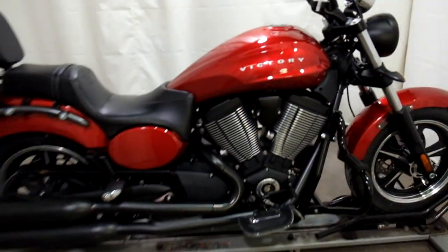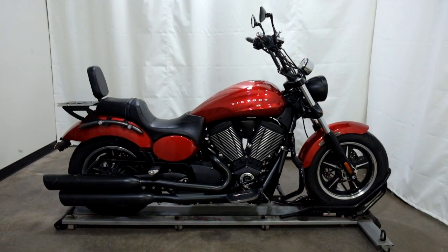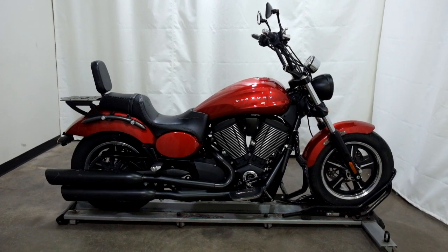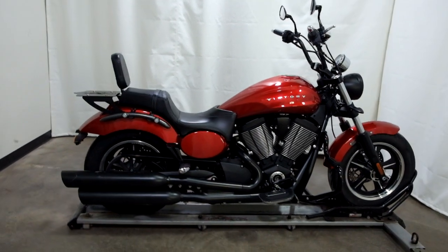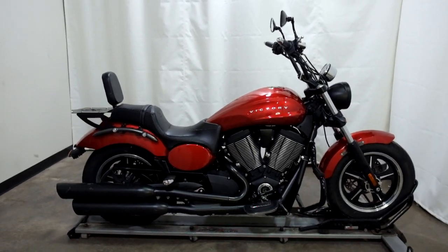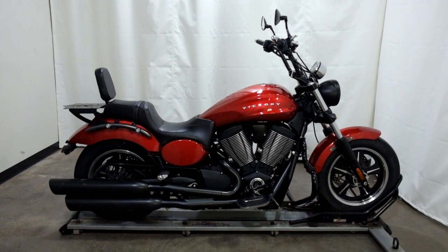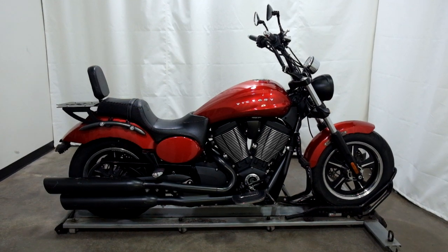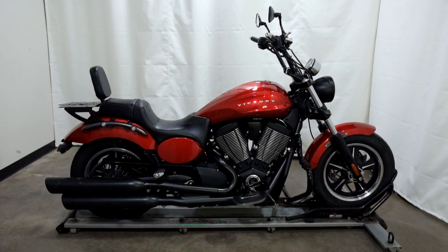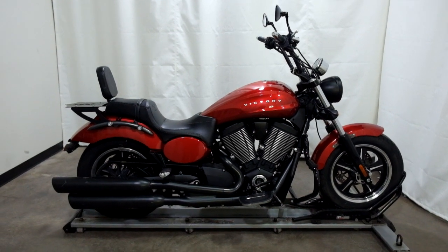I forgot to mention the baffles are out of the exhaust too. So this 2013 Victory Judge is a pre-owned motorcycle which means it's been through our 25-point inspection. Thank you for shopping SimplyRideUSA.com.